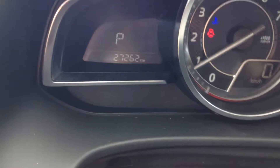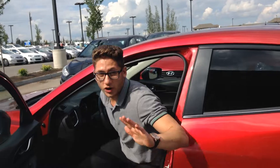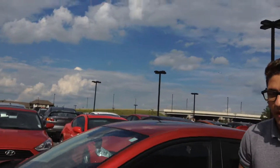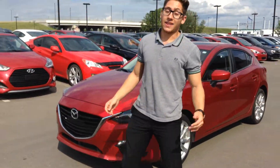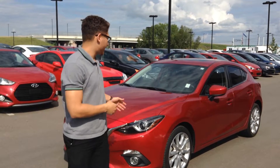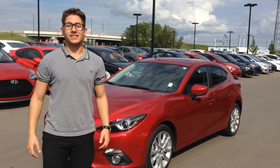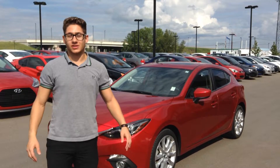Here's our push-to-start, and once again there's only 27,262 kilometers on this vehicle so there's still plenty of life in it. There's tons of warranty — it's a five-year comprehensive to a hundred thousand kilometers, so I believe you still have four years left on it as well as roadside assistance. Thanks for watching this video. I can't wait to show you this vehicle in person and get you in it for a test drive. Once again my name is Daniel and you can reach me at 780-371-3700 if you have any questions. Have a great day!